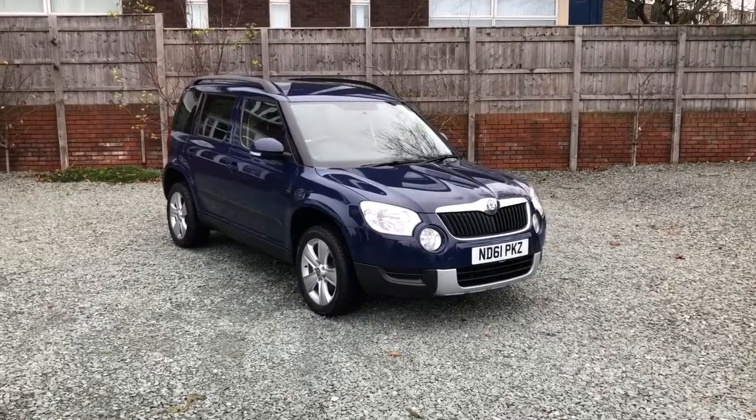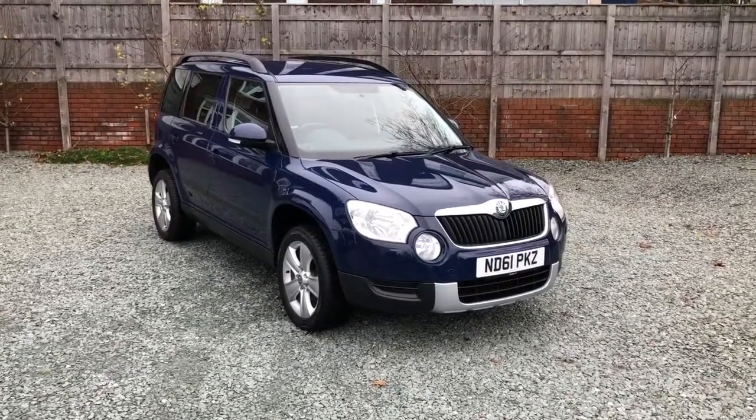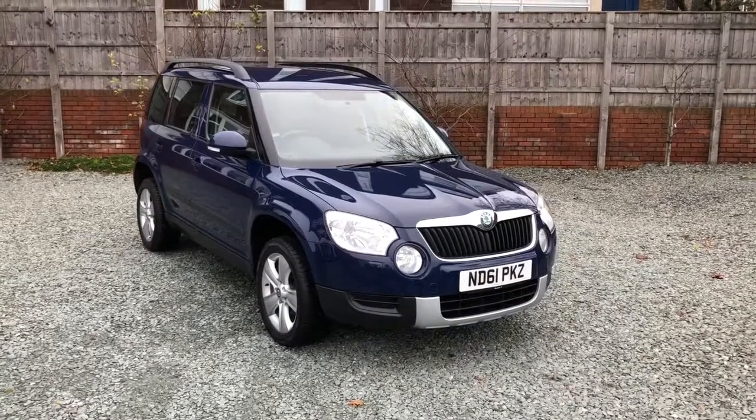Hello there and welcome to this Bagley House Motors video of this Skoda Yeti diesel — 2 litre 140 model, 6 speed manual gearbox.